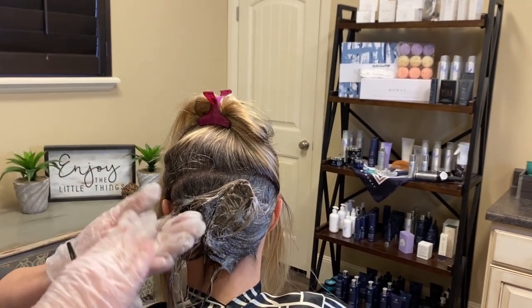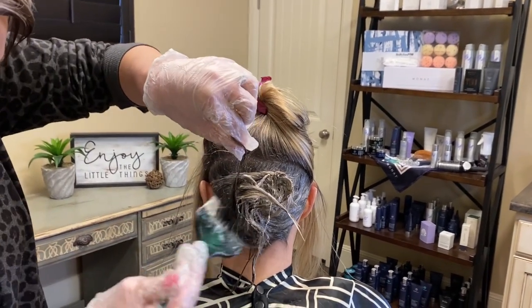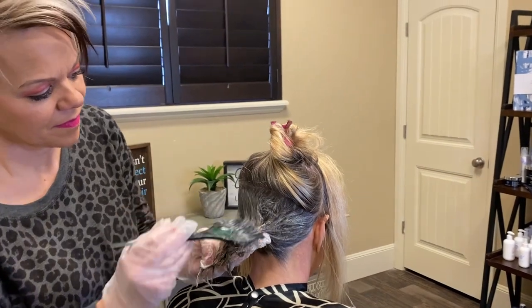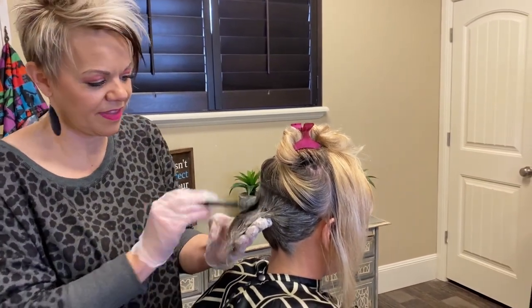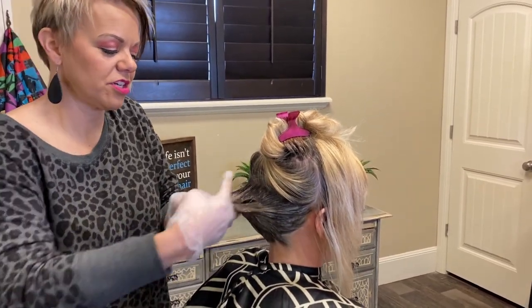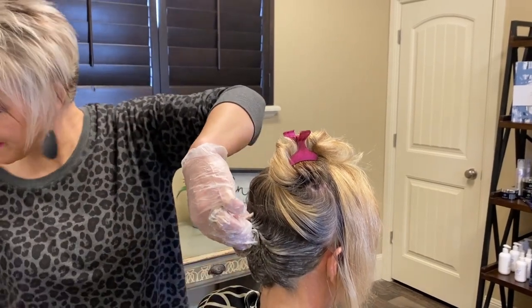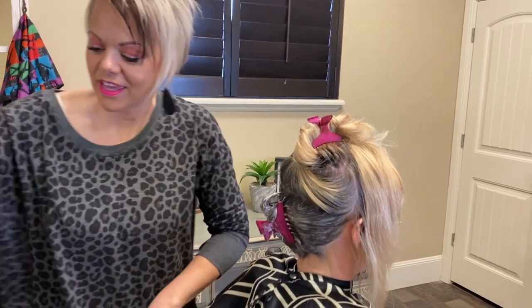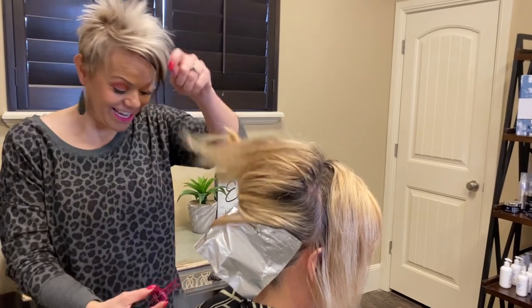I'm just taking little sections, going back and forth like this, making sure the color is through each strand so it's saturated. Making sure all the little end hairs are in, rubbing back and forth to ensure saturation. Then I put a clip there, take off the gloves, and put a foil over that.